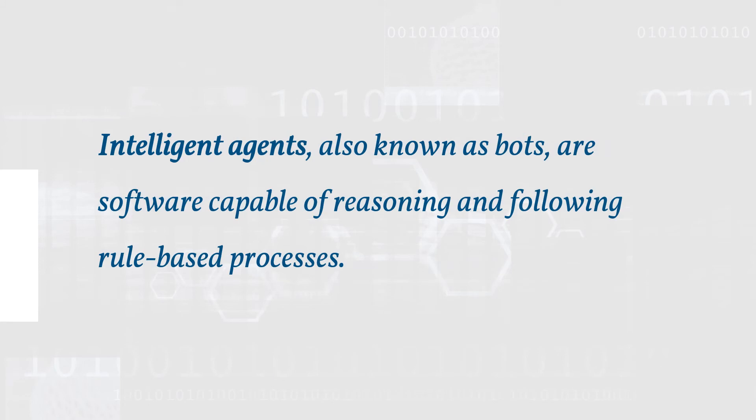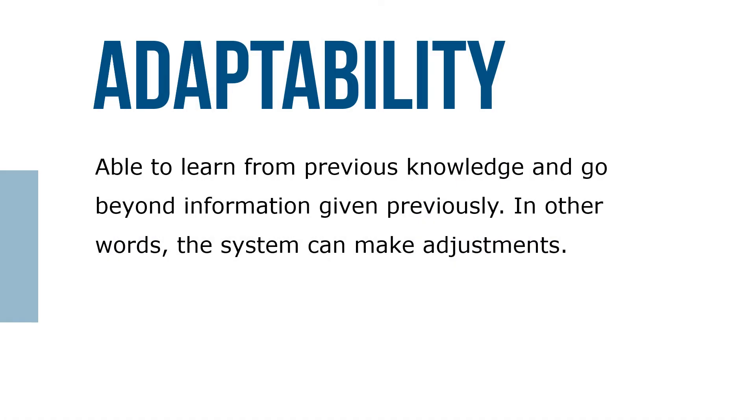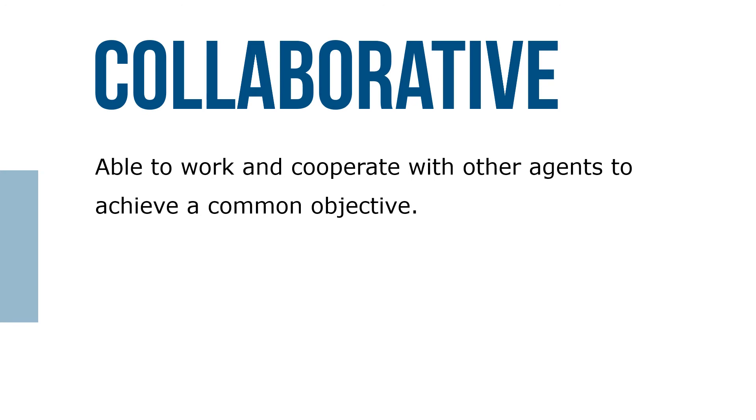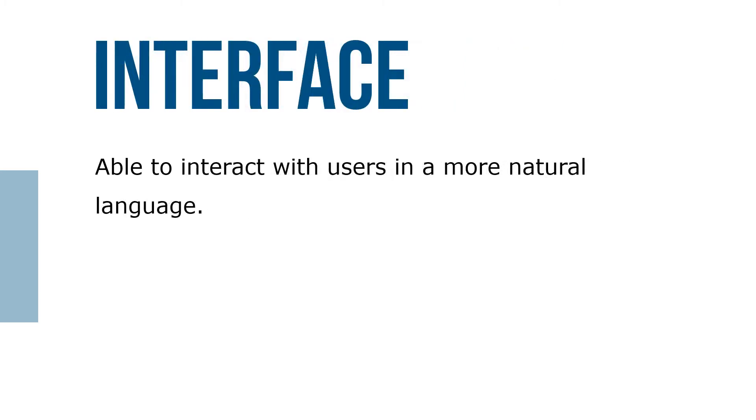Intelligent agents, also known as bots, are software capable of reasoning and following rule-based processes. A sophisticated intelligent agent has the following characteristics: they're able to learn from previous knowledge and go beyond information given previously — in other words, the system can make adjustments. They're able to operate with minimum input, respond to environmental stimuli, and make decisions without users telling them to do so. They're able to work and cooperate with other agents to achieve a common objective, and they're able to interact with users in a more natural language.